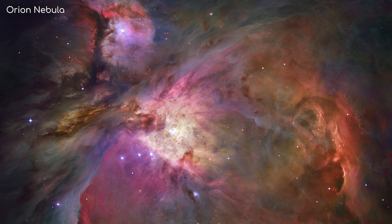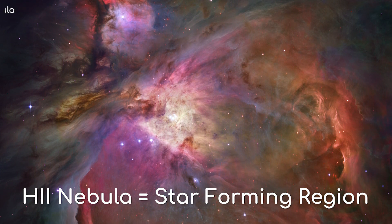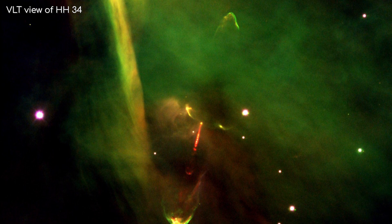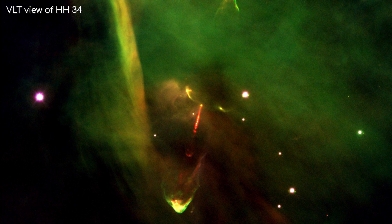The Orion Nebula is one of the closest H2 nebulae, or star-forming regions, to us, which means we can see stars in the process of being formed reasonably close up. The star is releasing this extremely hot jet of gas from one of its poles, which speeds through space at hundreds to thousands of kilometres per second.